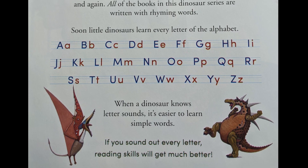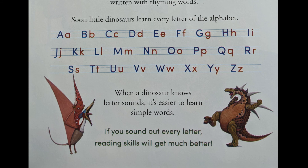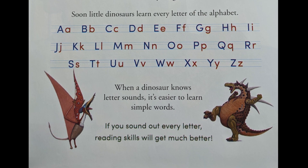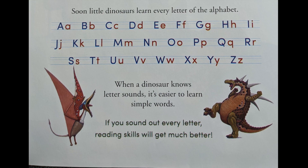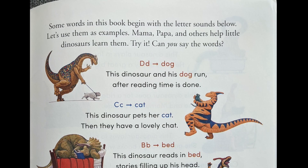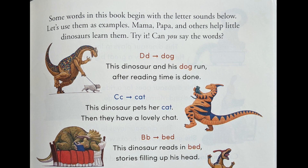Soon, little dinosaurs learn every letter of the alphabet. When a dinosaur knows their letter sounds, it's easier to learn simple words. If you sound out every letter, reading skills will get much better. Some words in this book begin with the letter sounds below. Let's use them as examples.